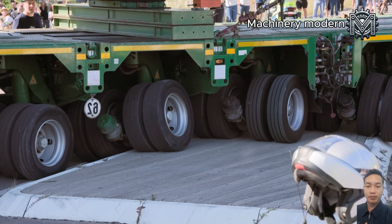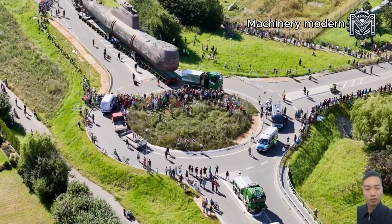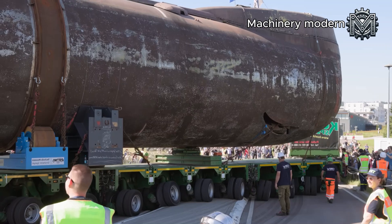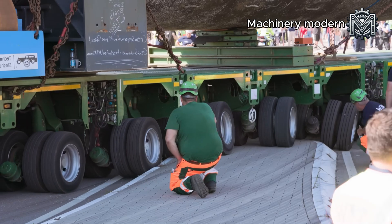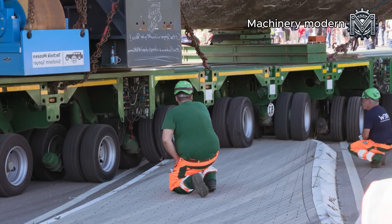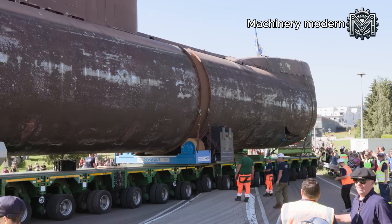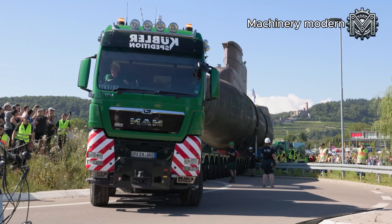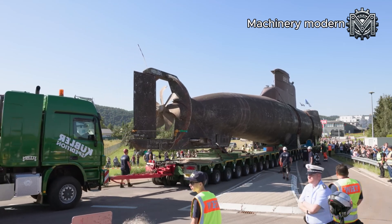This is a submarine being transported on a super heavy-duty convoy, likely a decommissioned submarine being relocated to a museum, a dismantling site, or a display location. The transportation process is far from simple, as the submarine's massive size, heavy weight, and unique shape make road transport extremely challenging. Surrounding the convoy are numerous spectators and experts closely monitoring the operation to ensure safety. Workers in high-visibility vests play a crucial role in guiding and directing traffic, helping the convoy navigate narrow roads, sharp turns, or steep inclines safely. This is undoubtedly a rare and remarkable event that has captured significant public attention.